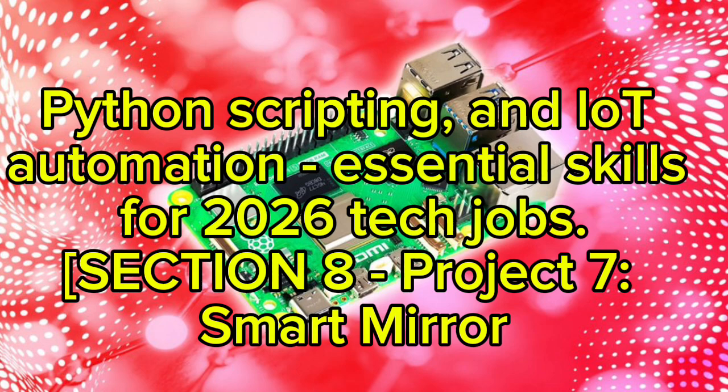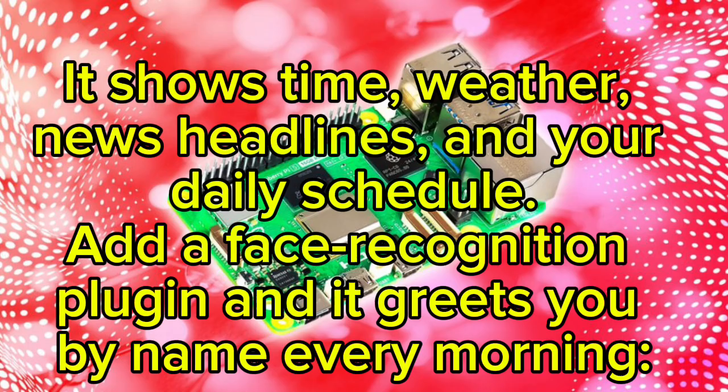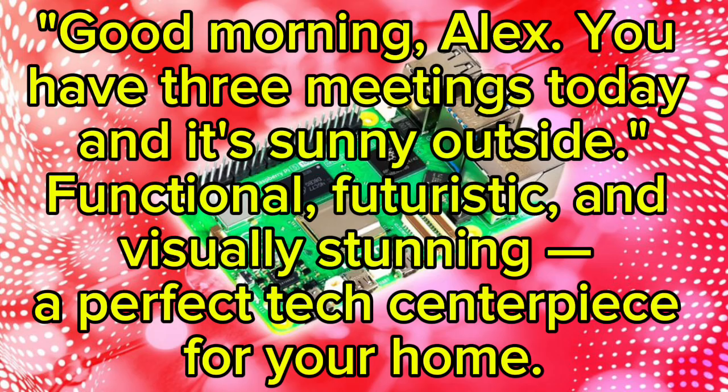Project seven: Smart Mirror. Build a smart mirror using a one-way glass panel, an HDMI display, and the MagicMirror framework. It shows the time, weather, news headlines, and your daily schedule. Add a face recognition plugin and it greets you by name every morning — 'Good morning Alex, you have three meetings today and it's sunny outside.' Functional, futuristic, and visually stunning — a perfect tech centerpiece for your home.